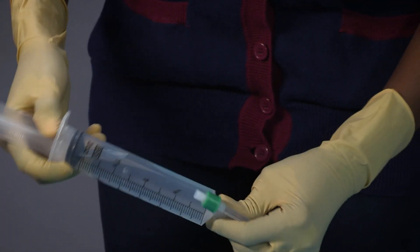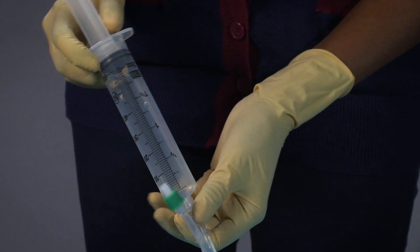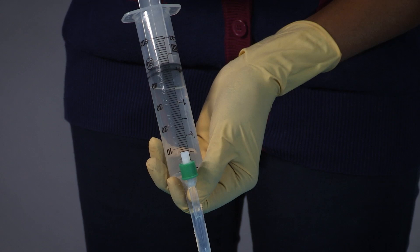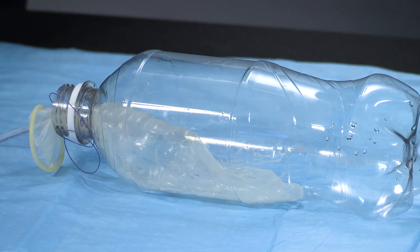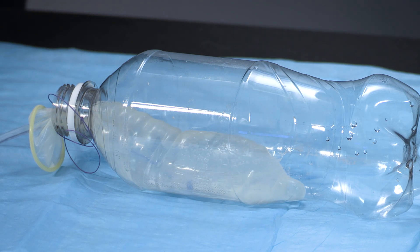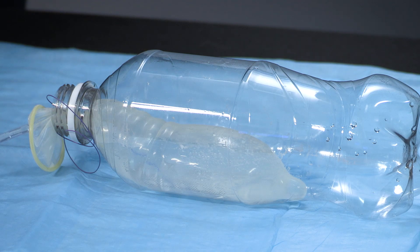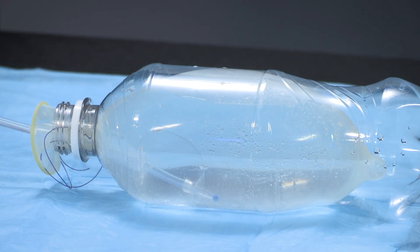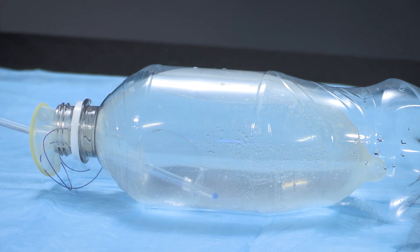Using the second port, the condom is then filled with sterile water by drawing water into the syringe and injecting it into the second port. Approximately 500 ml of fluid can be placed in the condom. The condom must be inflated enough to apply pressure to bleeding vessels in the uterus, resulting in reduced blood loss.